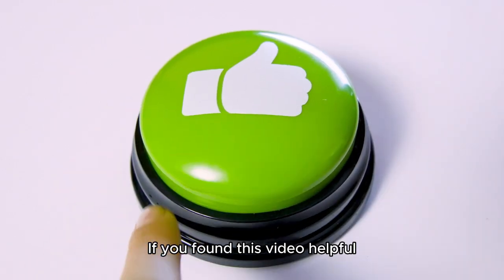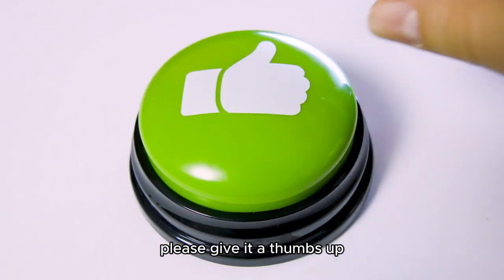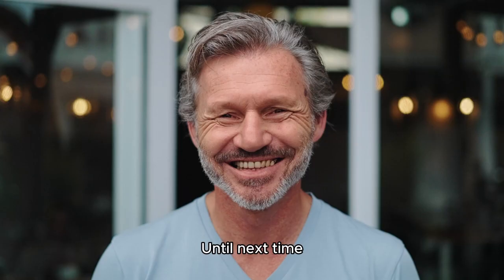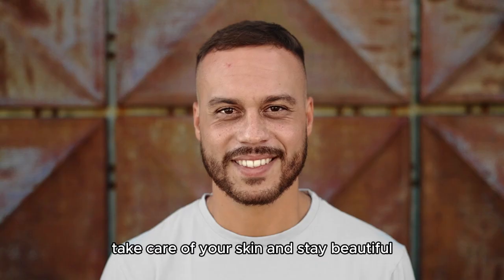Thank you for tuning in. If you found this video helpful, please give it a thumbs up and don't forget to subscribe for more skin care tips. Until next time, take care of your skin and stay beautiful.